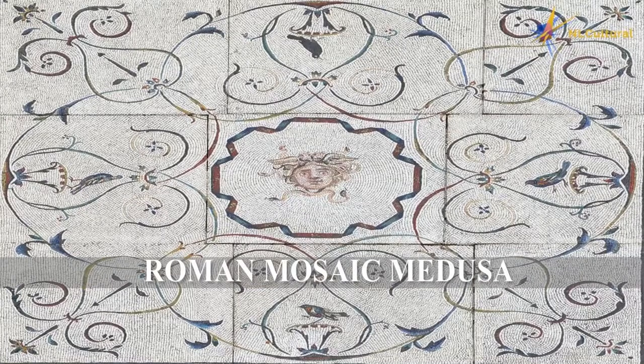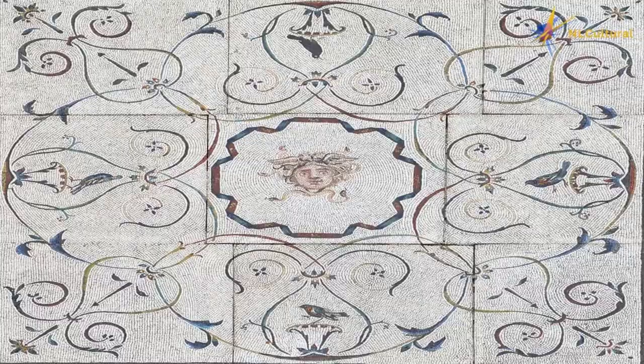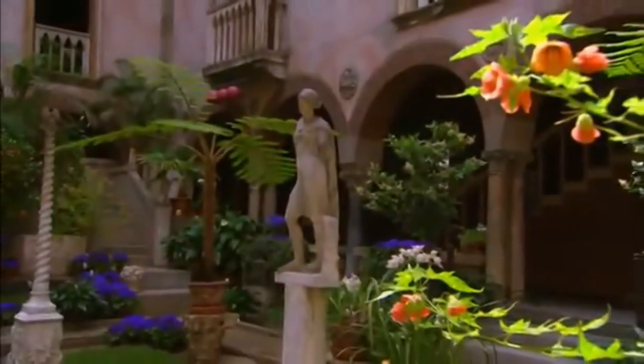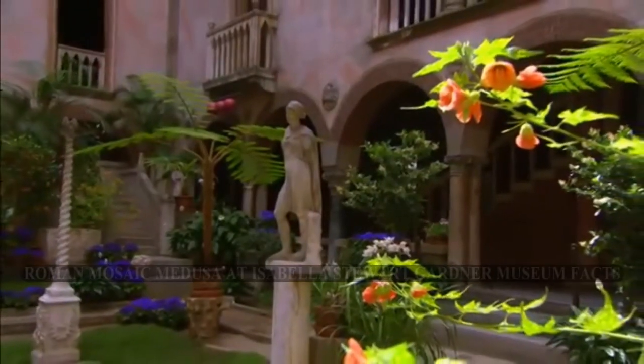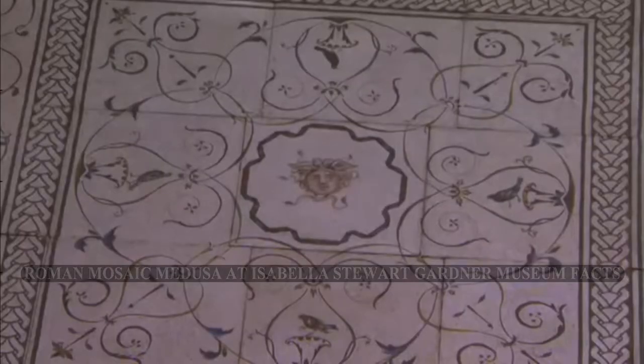The American Pronunciation Guide presents: How to Pronounce Roman. Celebrating the vitality of life, it's got this beautiful mosaic — a 1st century Roman piece with the head of Medusa in the center.